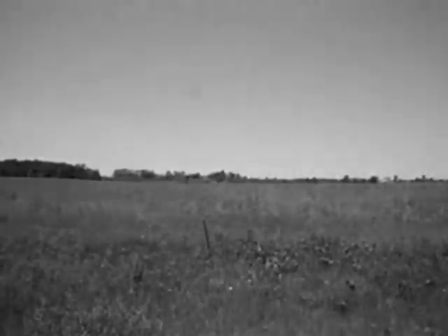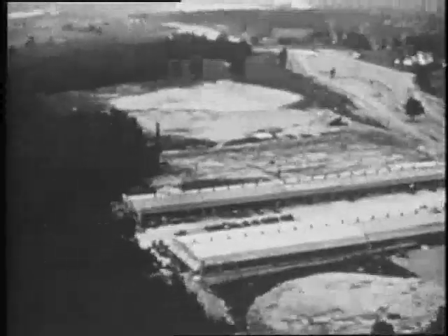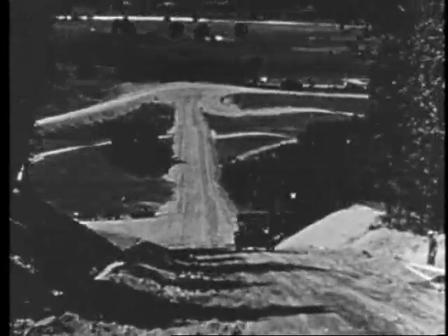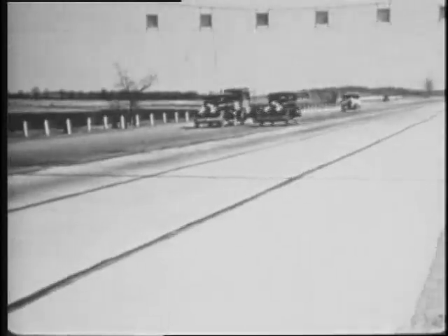Michigan is mostly flat land, and GM needed a test facility to simulate a variety of conditions. A farm was purchased in Milford, Michigan, in an area known as the Bluffs. This hilly area was the highest point in Oakland County, and proved to be the perfect plot for the Proving Ground, which originally had a few buildings, a water tower, and some test roads.